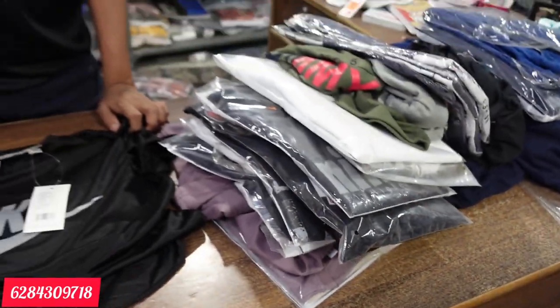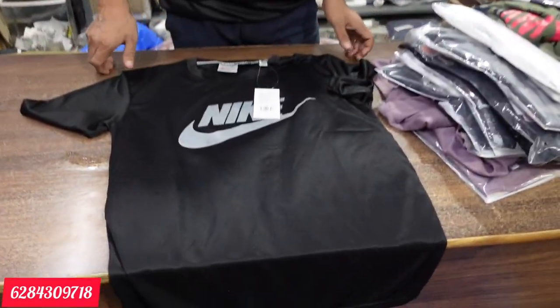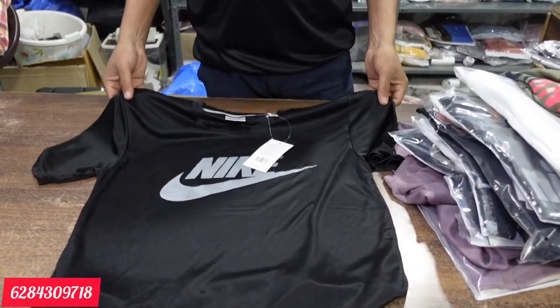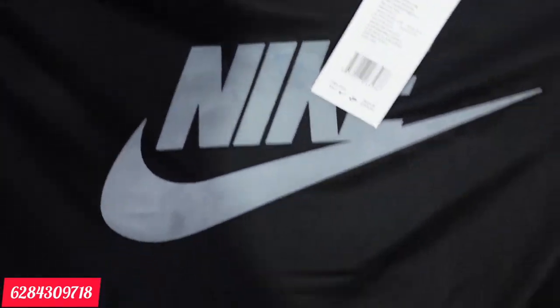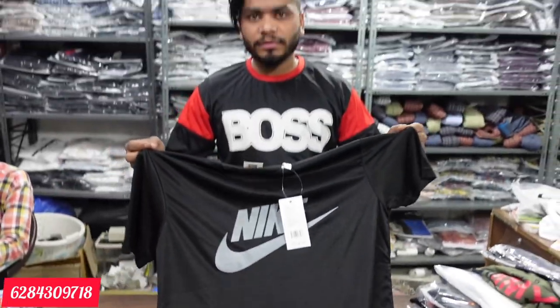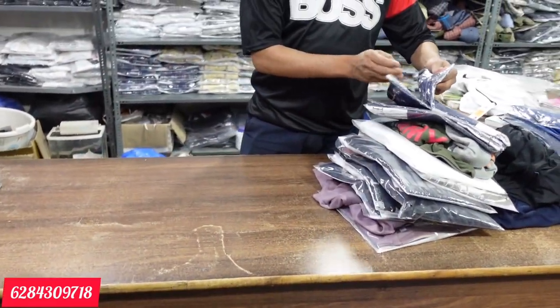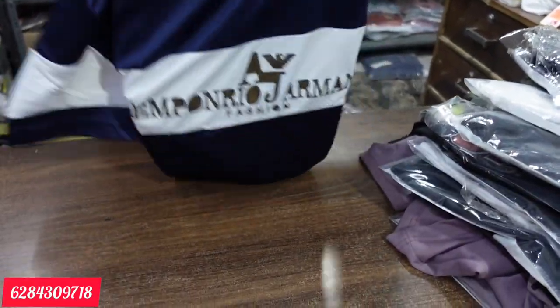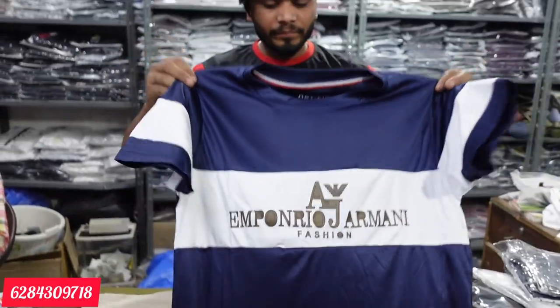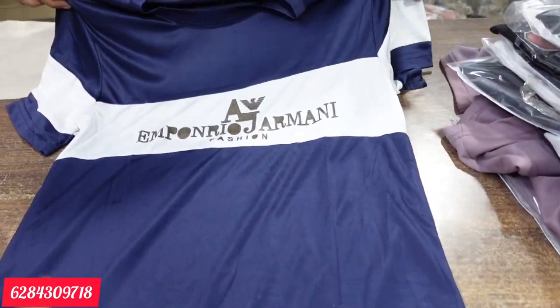Subscribe to the channel. Now I am going to show the variety — the first sample is Dry Fit. It comes in M, L, XL, and XXL sizes. The range for this size is 89 rupees. It has 5 to 6 colors and a golden print design.